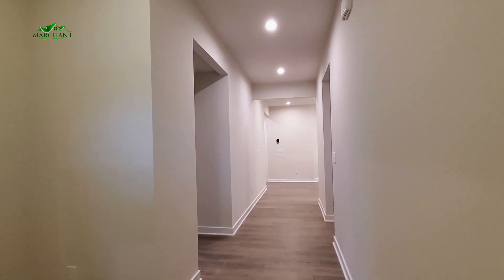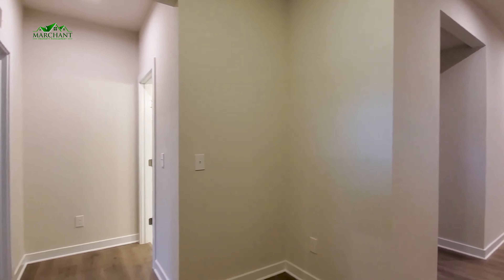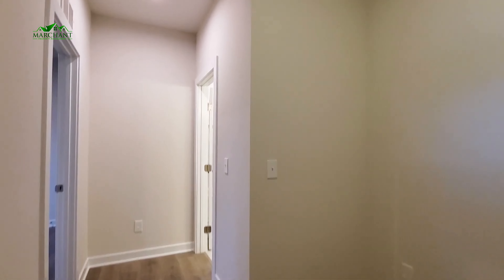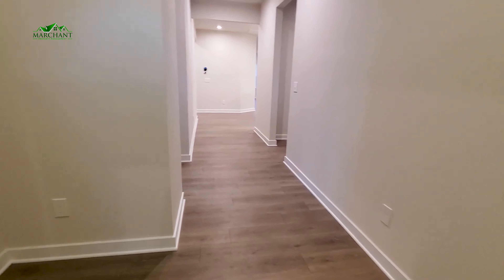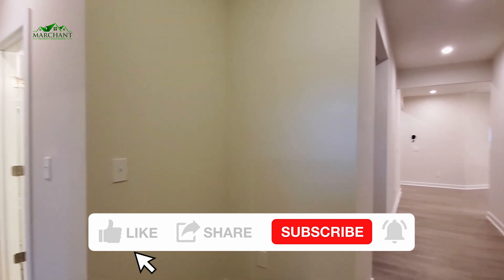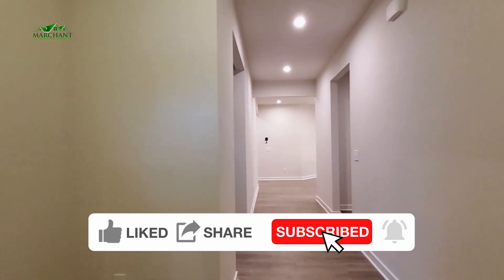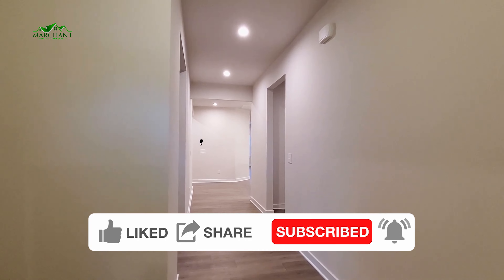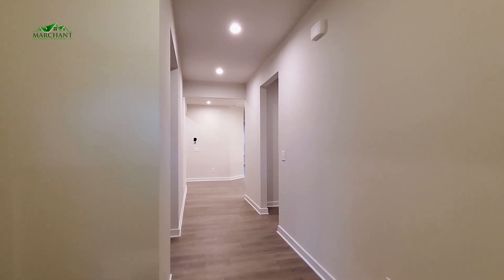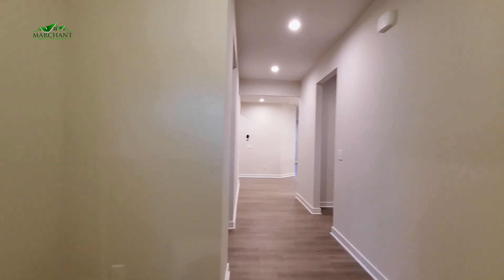Alright guys, here we are at the entry. When you come into the home, you notice there's a nice open entryway — plenty of room entering here. You've got gorgeous LVP flooring throughout. To my left are two bedrooms adjoined by a Jack and Jill bathroom. Just behind that is your main bedroom. To the right, you'll find access to the two car garage, and you'll also have your kitchen and dining, very open, which leads into your backyard space.